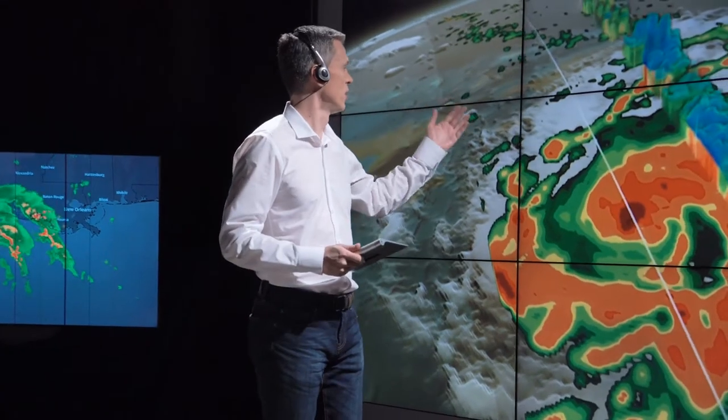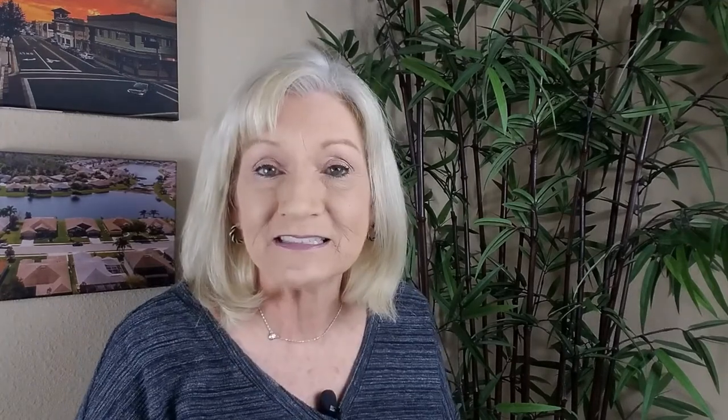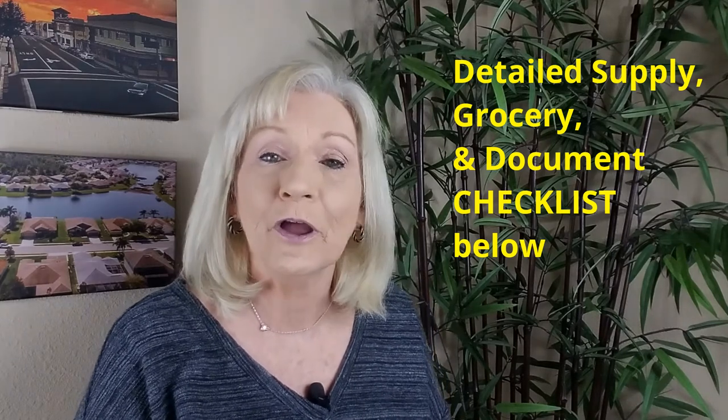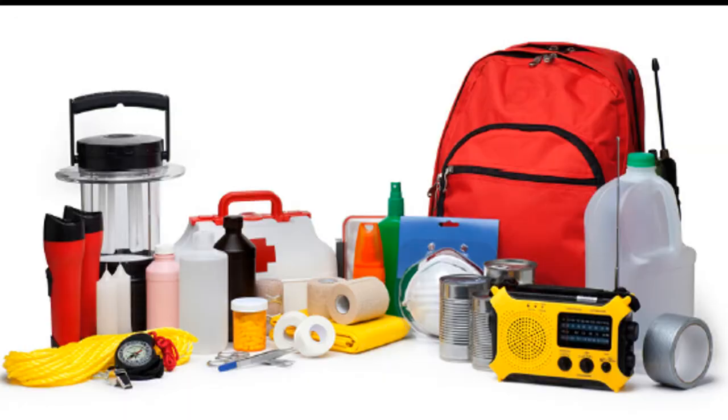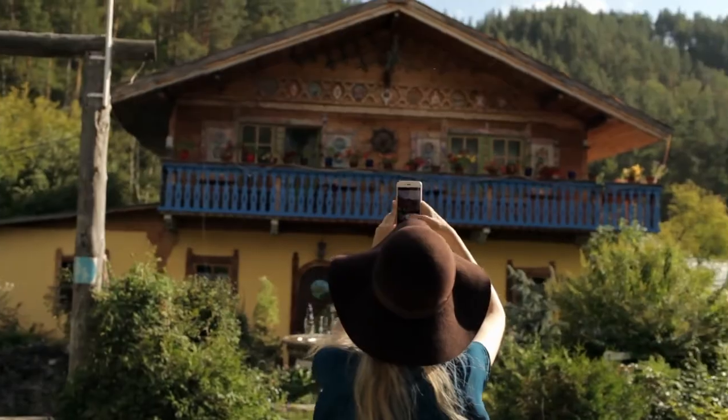The weather people are going to give you a three or four day heads up before the storm hits. Don't wait until the night before the storm hits to start gathering your supplies and battening down the hatches. I put a checklist in the description of all the things you need to gather. Make sure you take plenty of pictures and video of everything inside and outside of your home before the storm hits.